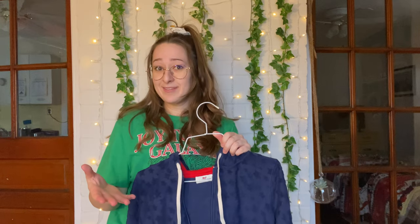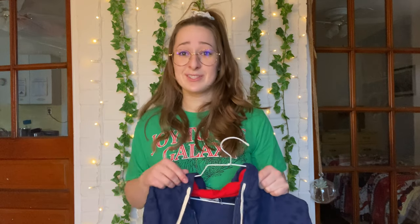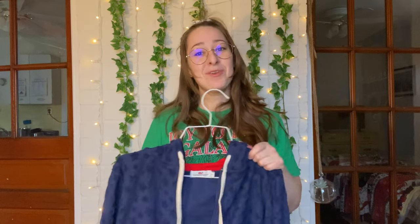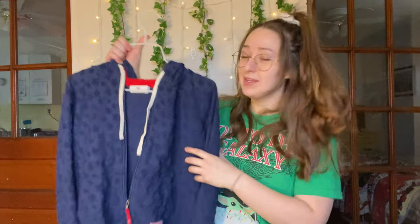If anyone watching this has been to the Goodwill bins and found a Vineyard Vines t-shirt, jacket, or anything — what was it, and what you sold it for? If you sold it or kept it, just let me know, because I was very surprised to find this. I don't often find brand-name items in very good condition at the bins, because sometimes when people donate clothes they're very worn. I was very surprised to find this, and I kind of want to keep it for myself — but I'm not gonna do that.